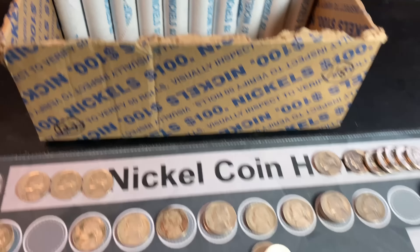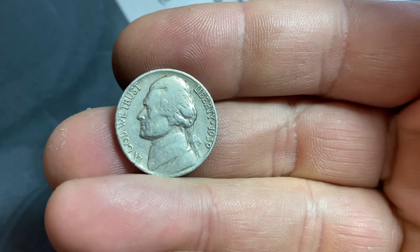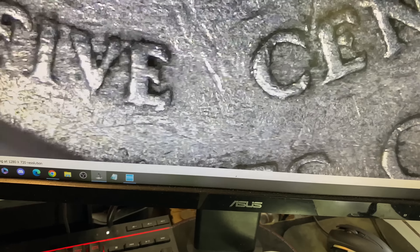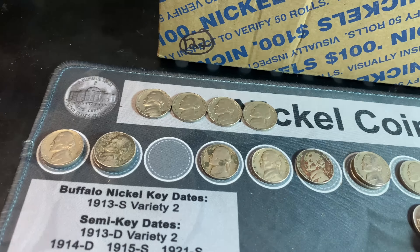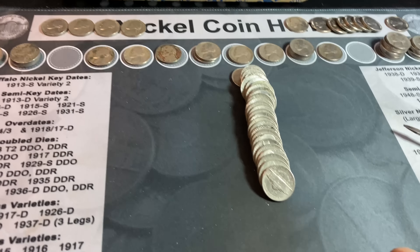Roll number 90 gives us another 1939 nickel, not as nice as the last one, also from Philly. Checking for the DDR — it doesn't appear to have it either. Philadelphia minted for sure. We'll take it though. Four 1939s, no 1938, no silvers, no buffaloes, no 50s — let's keep looking.